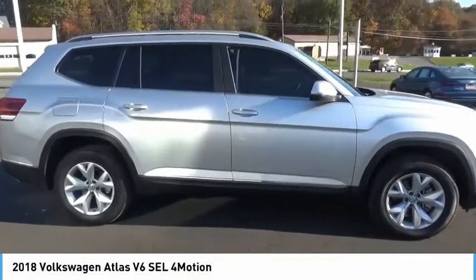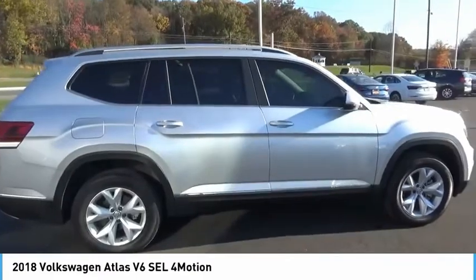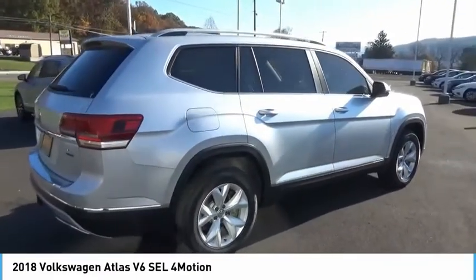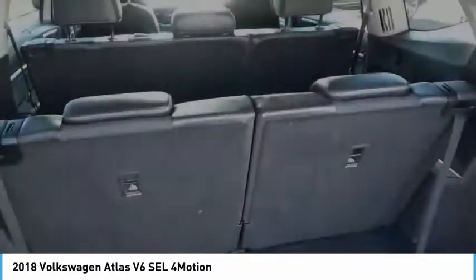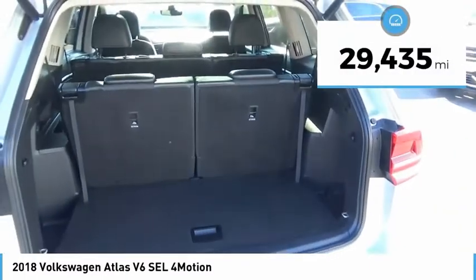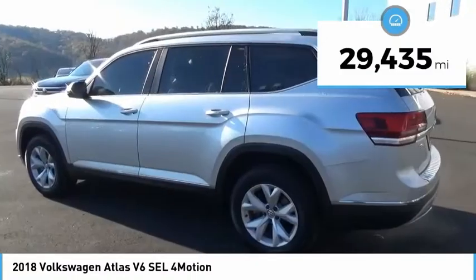The Volkswagen Atlas provides you all the flexibility you'd expect from a crossover vehicle with three rows of seating. The Atlas also features the latest in audio and safety technologies and is priced below $40,000. This vehicle has less than 30,000 miles.